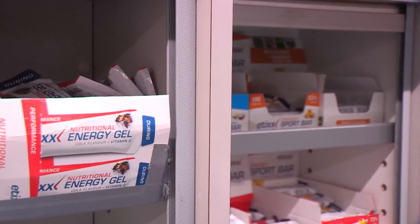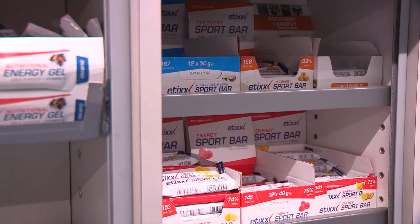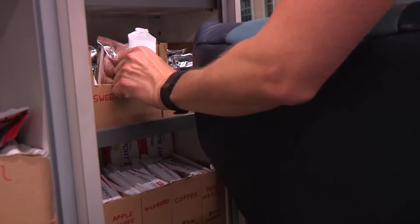The nice thing with these bars is that they are for professional athletes and are a great product, but also good for someone who is just doing sports for fun. I like to take them, I like to use them, they taste nice and they give me everything I need.